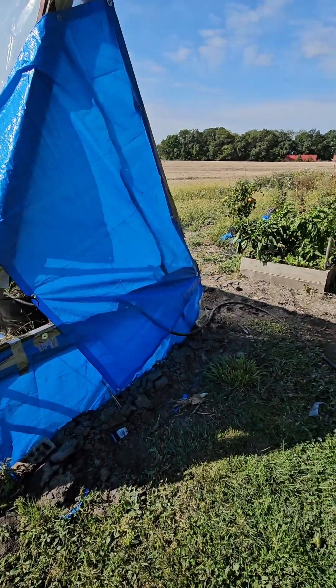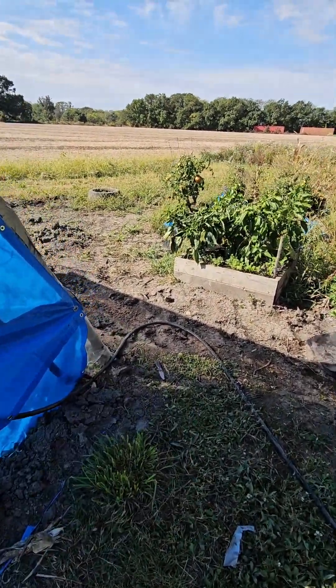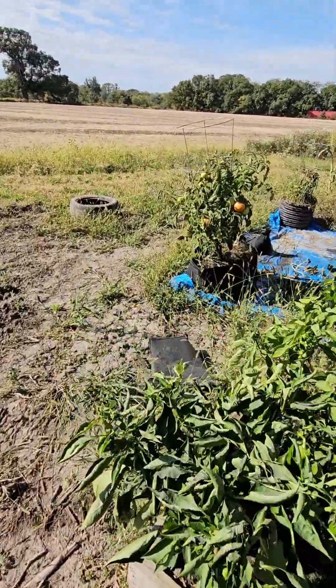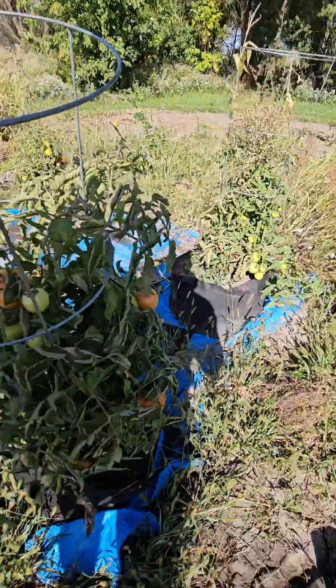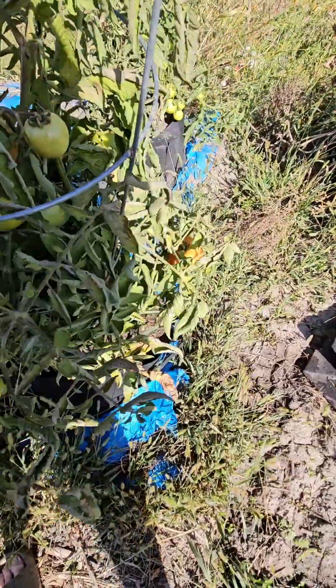Got that nice and watered. Got me some peppers — a nice green pepper from there. Probably going to grab these tomatoes early because of the weather.